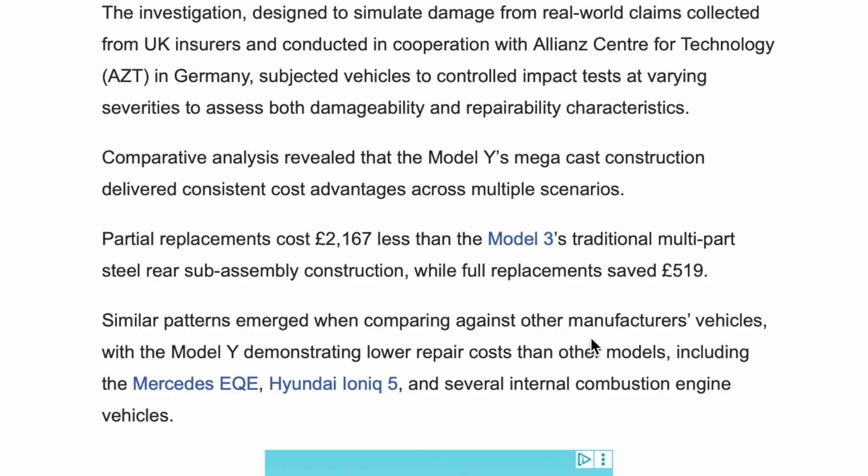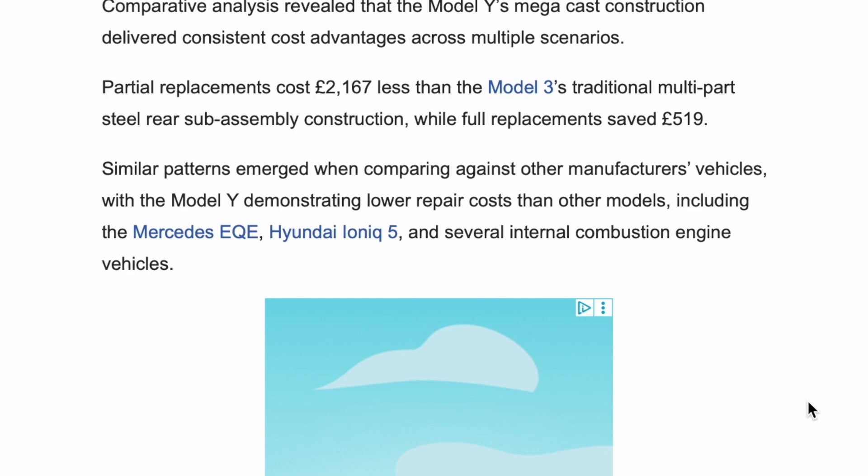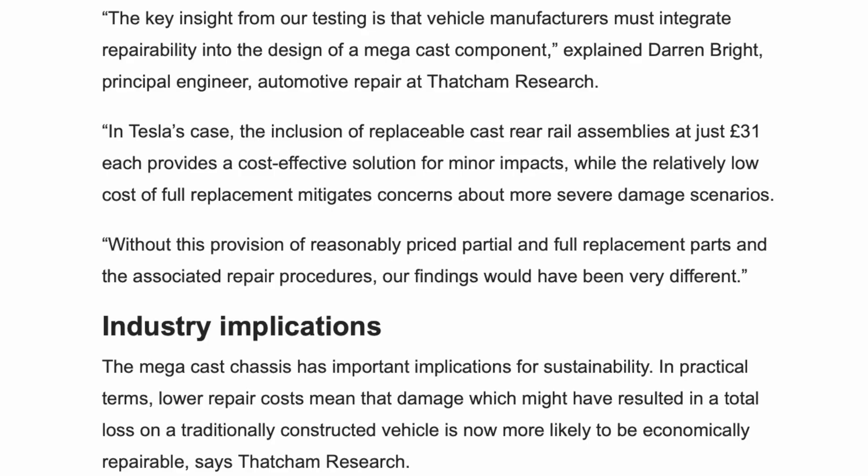Similar patterns emerged when comparing against other manufacturers' vehicles, with the Model Y demonstrating lower repair costs than other models including the Mercedes EQE, Hyundai Ioniq 5 and several internal combustion engine vehicles. The key insight from our testing is that vehicle manufacturers must integrate repairability into the design of a megacast component, explained Darren Bright, Principal Engineer, Automotive Repair at Thatcham Research. In Tesla's case, the inclusion of replaceable cast rear rail assemblies at just £31 each provides a cost-effective solution for minor impacts, while the relatively low cost of full replacement mitigates concerns about more severe damage scenarios. Without reasonably priced partial and full replacement parts and the associated repair procedures, our findings would have been very different.